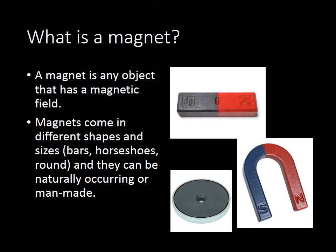They can be bars or horseshoes. They can be round. They can be electromagnets. They can be either naturally occurring, like many of the iron magnets that you find, or magnetite, or something like that. Or they can be man-made, like an electromagnet or a superconducting magnet.